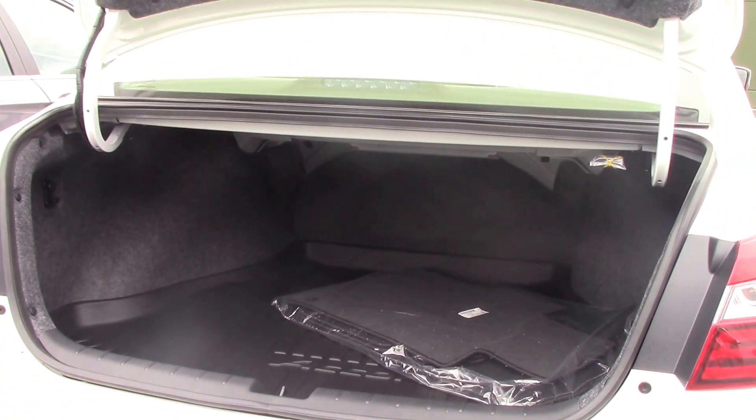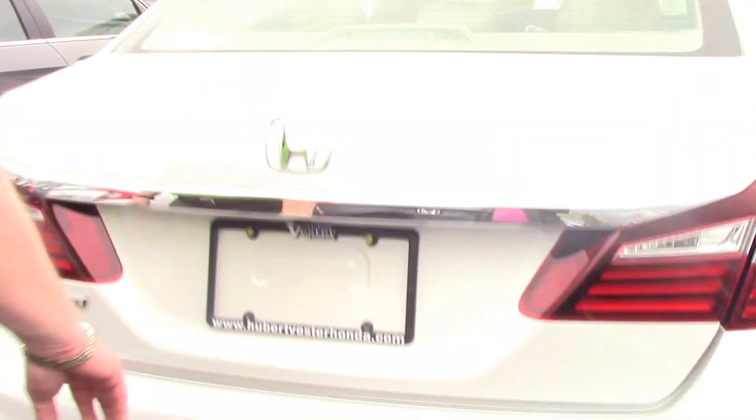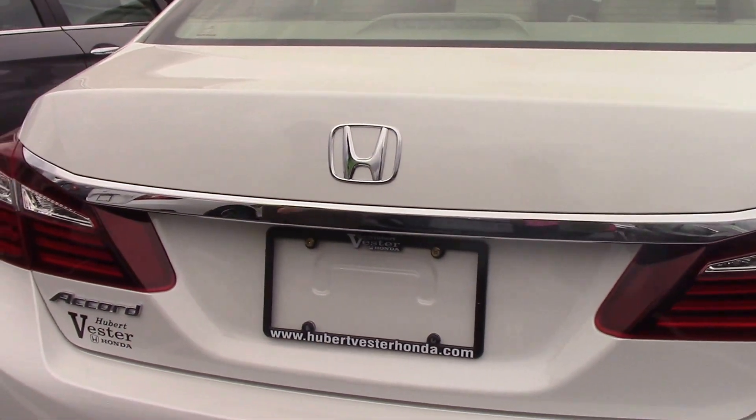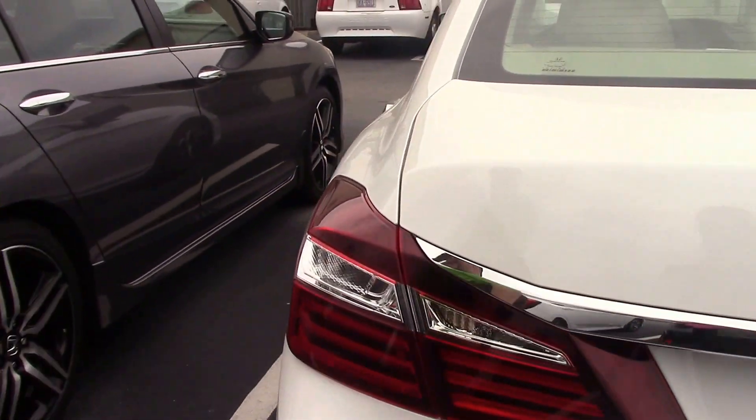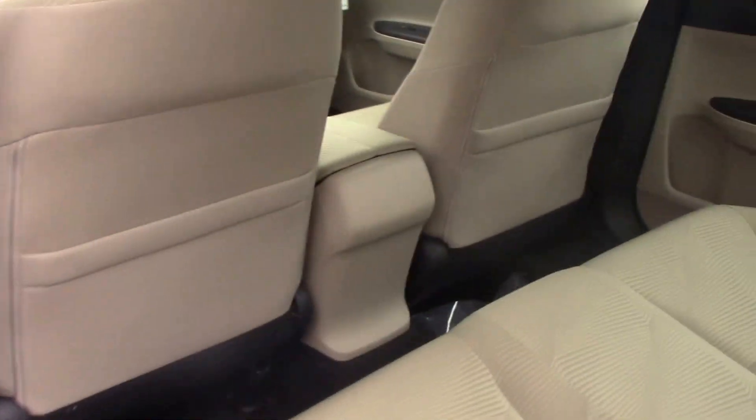It has the fold-down back seat, chrome accents along the bottom. It's solid. It's got a backup camera on this vehicle, which I'll show you on the inside. Come on in — I'll show you a few of the features on the inside.